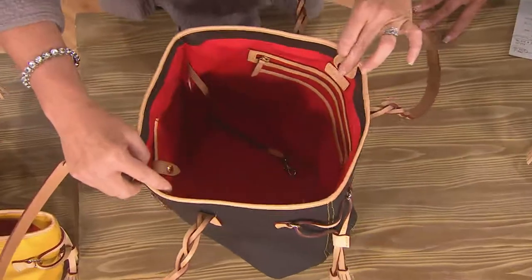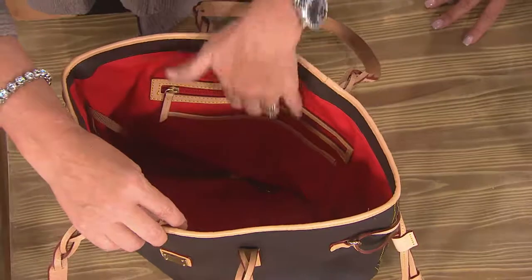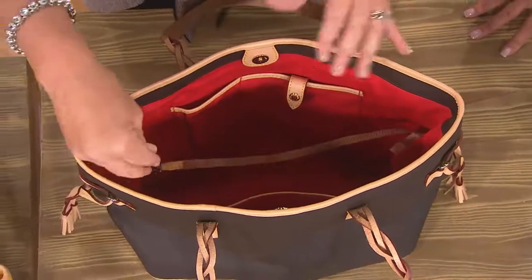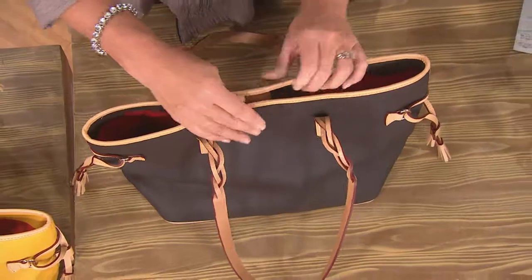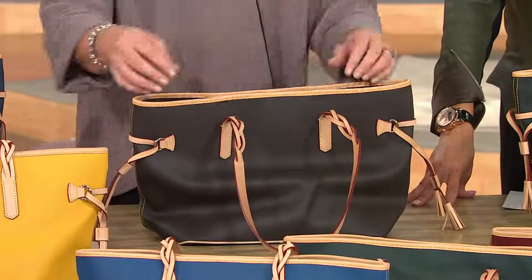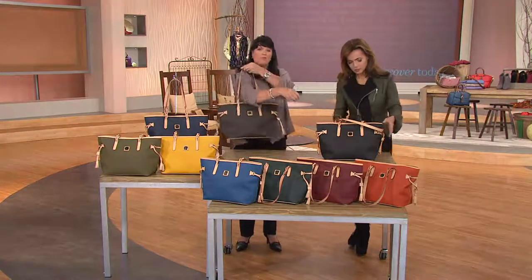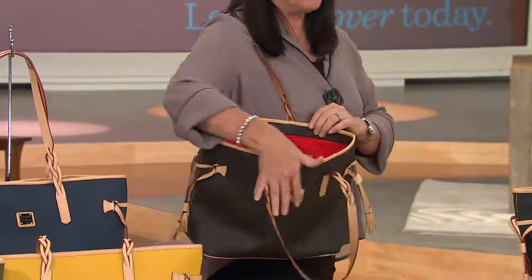Even empty, it stands up easily on its own. There's structure to it but also a softness that develops as you carry it. It has a nice magnetic closure at the top that opens nice and wide. There's a great pocket system for cosmetics, a big slip pocket, and on the opposite side you have options to slip in your phone and glasses, plus a key keeper. All colors have that nice red interior.